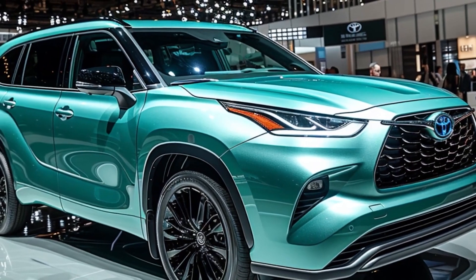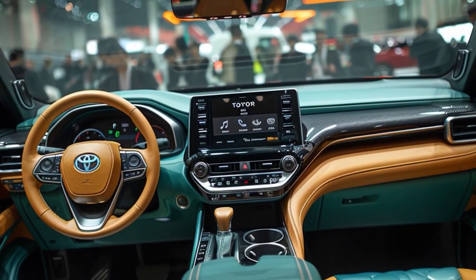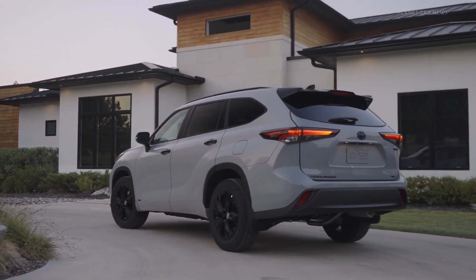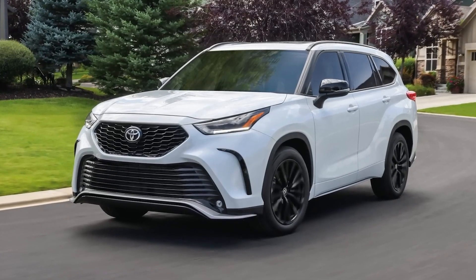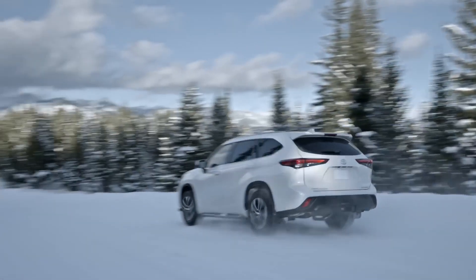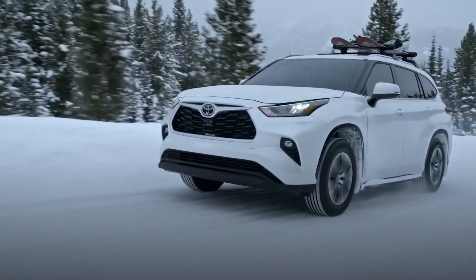The Highlander Hybrid's spacious interior comfortably seats up to eight passengers, making it a great choice for larger families. However, this efficiency and space come at a price, as the hybrid version is more expensive than the standard Highlander. Additionally, its off-road capabilities are limited, focusing more on urban and highway use.